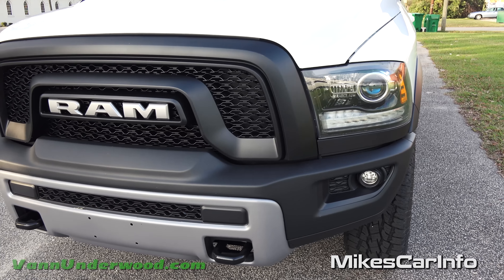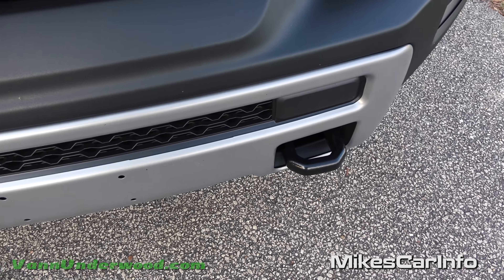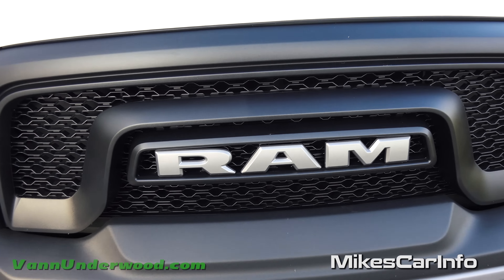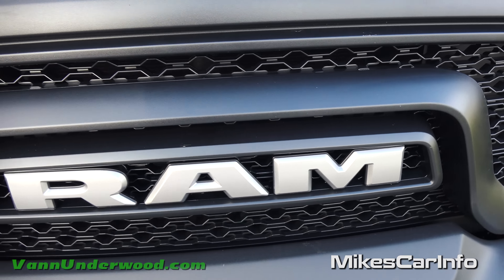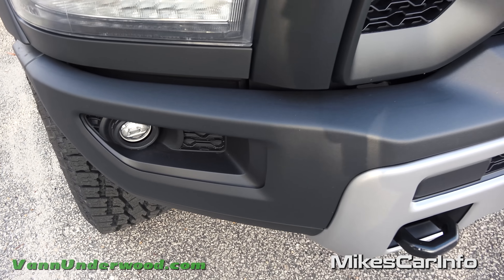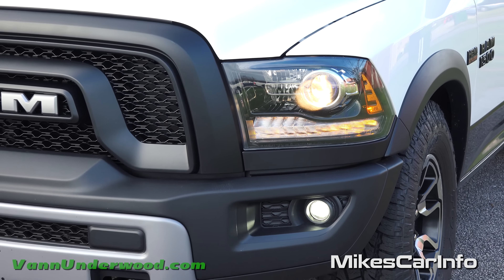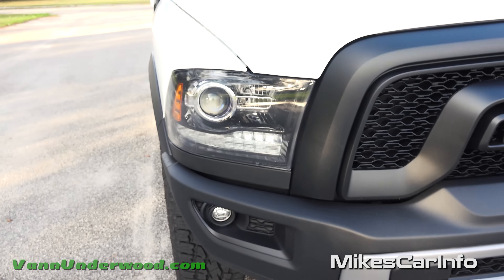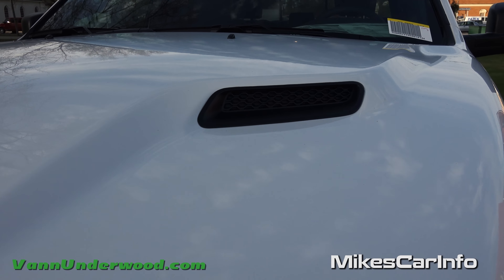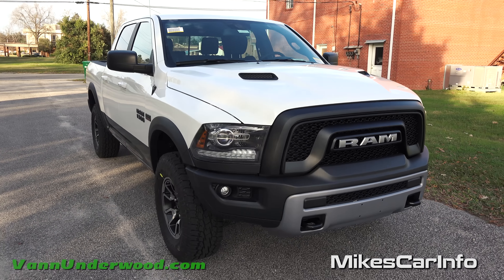Check out this front end — absolutely amazing. You've got the tow hooks there on the front, both of them really easy to get to. That grille just really stands out, and you've got the Ram name right there front and center — really grabs your attention. You have the contoured bumpers on the front, LED fog lights, and halogen projector bi-function headlights. You also have an LED accent light there as well. Check out this hood design — it has those two vents which really come together well in the styling of the new 2016 Rebel.